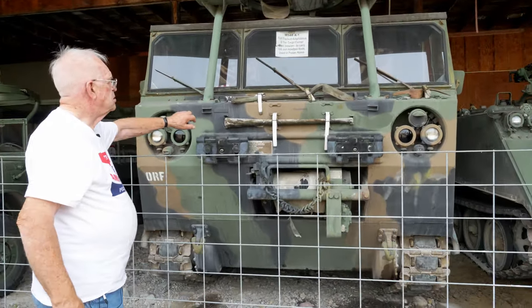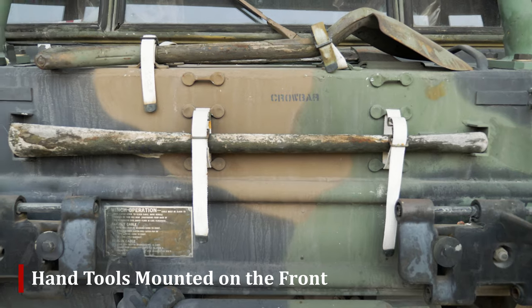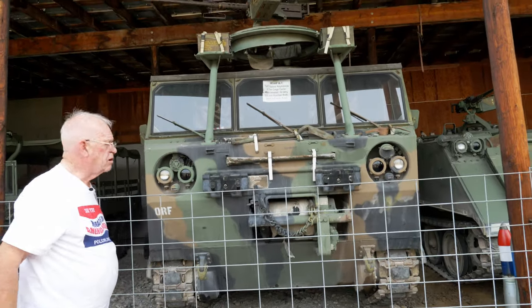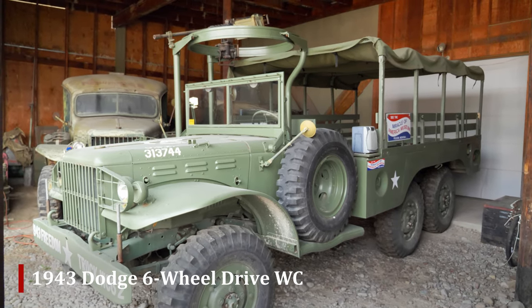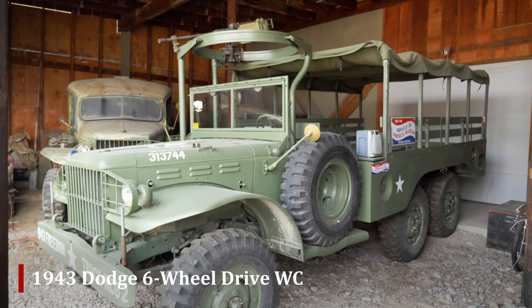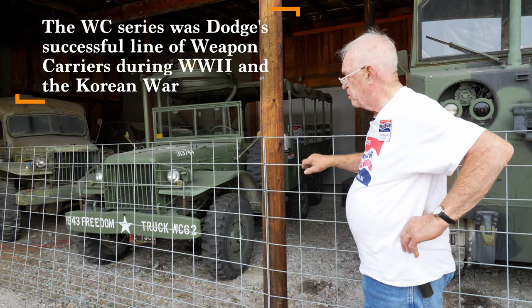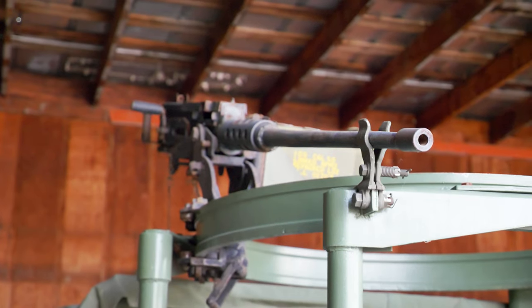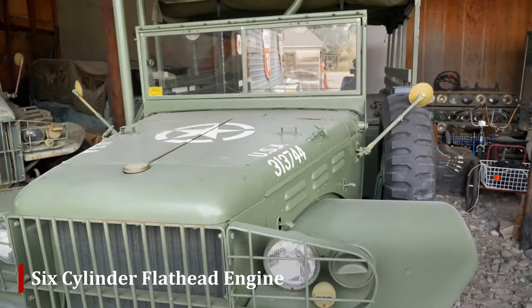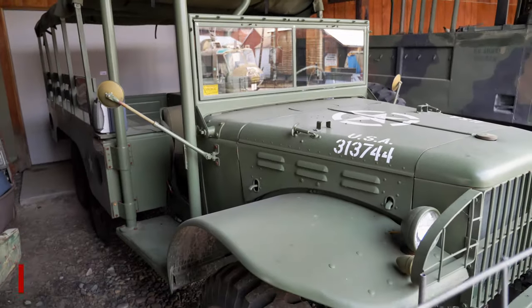We did add the standard tools — the ax, pick, and shovel — which would have been standard equipment for most military vehicles. Then we have one we did a pretty complete restoration on. We call it our freedom truck: the 1943 six-wheel drive Dodge, also a weapons carrier — WC 62 on the front bumper. WC stands for weapons carrier, though it also carried troops. It has a six-cylinder flathead engine — very slow but very dependable — and we've run it in a lot of parades.